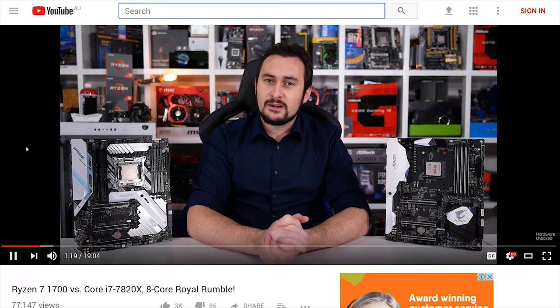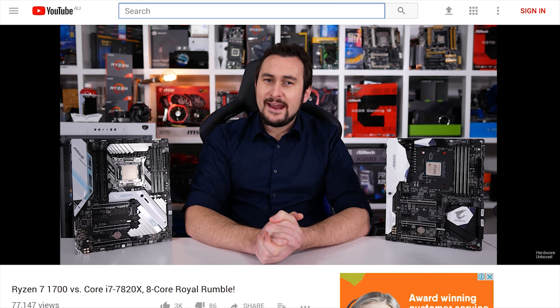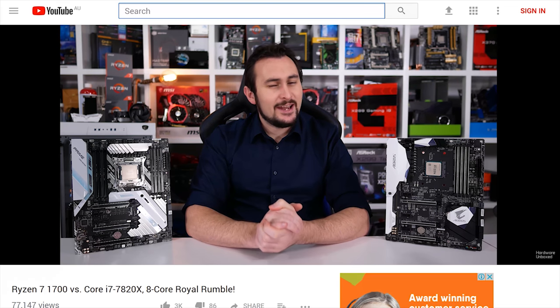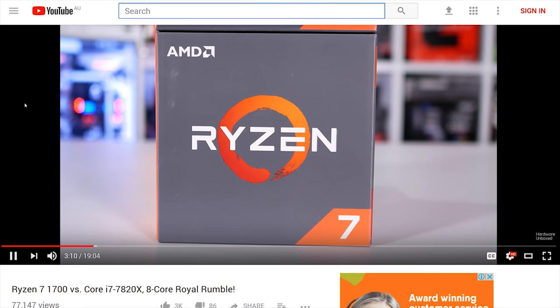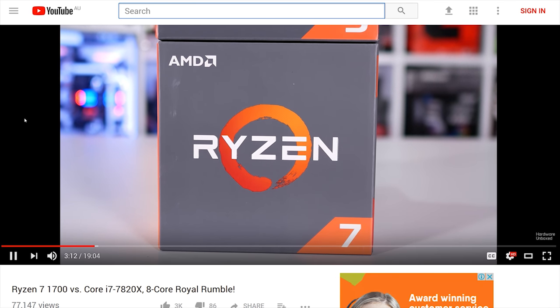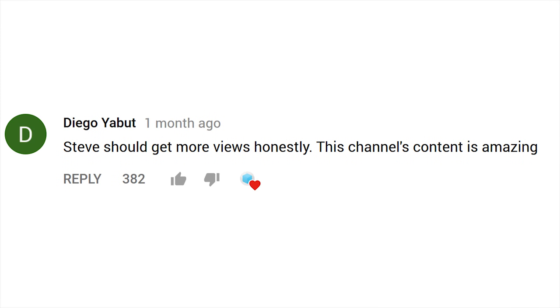Moving on - we had a battle royale between the Ryzen 7 1700 and Core i7-7820X. This was an application and gaming comparison with quite interesting results, so if you're thinking of buying either, I suggest checking that one out. One top comment from Diego I appreciated for sharing the love. Another commenter pointed out a serious flaw in my testing methodology, which I have since corrected.